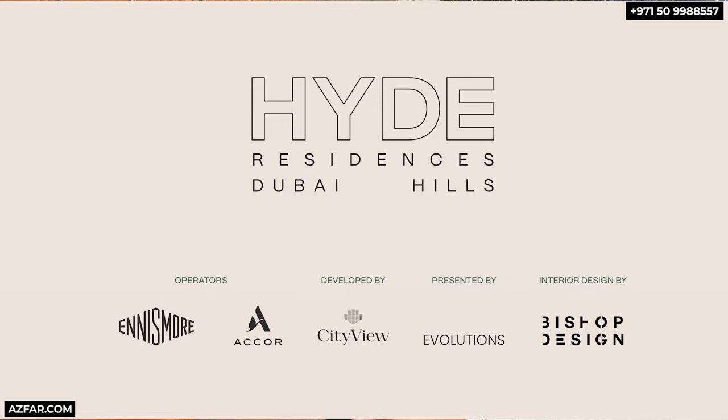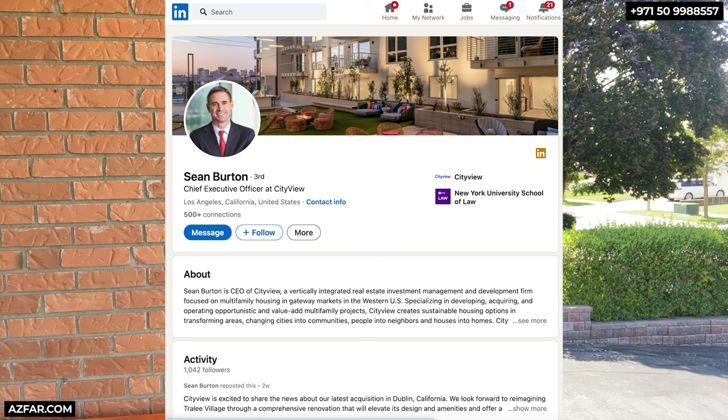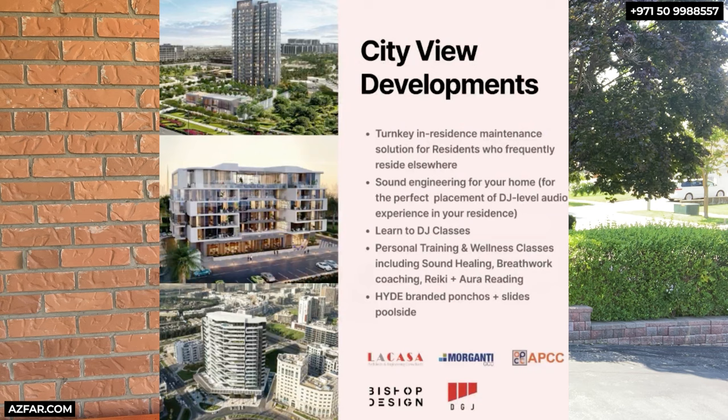Here is the experienced team of consultants, developers, and operators behind Hyde Residences. CityView is highly experienced and one of the most active real estate developers in the United States. The CEO Sean Burton has an impressive background, including roles at the White House and the Los Angeles Board of Airport Commissioners. With over $2 billion in assets under management, CityView secured a prime location in Dubai Hills through their strong connections and extensive experience. The interiors are by Bishop Design, a US-based design firm, and the operators are Ennismore and Accor.